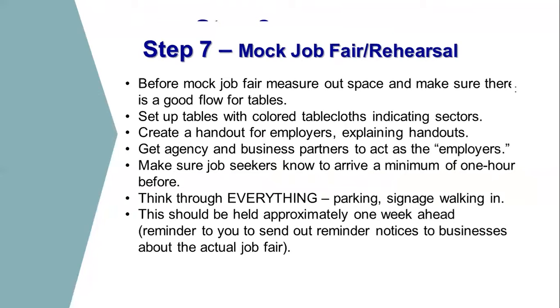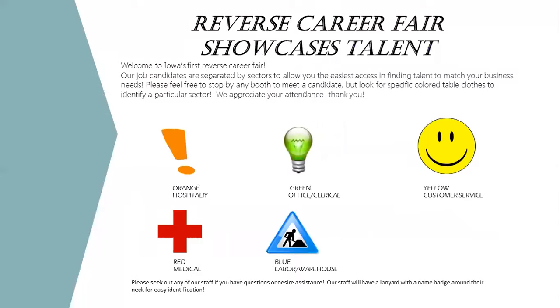Then we have the mock job fair, or the rehearsal. This is going to look just exactly like the actual reverse job fair. You'll have a good flow for the tables, handouts explaining the concept to the pretend employers at your rehearsal. It's a chance to think through everything — the parking, the signage, the walking — and really think about what this is going to look like.